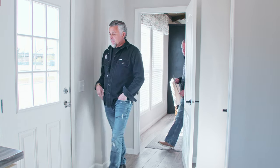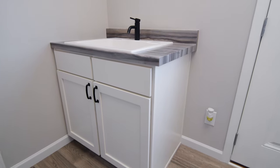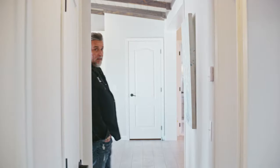This is a really big mud room. You've got outdoor access — come in here, kick off your clothes, shoes, and mud. Washer and dryer hookups, seating on the bench. This is the way to set it up. You've got your furnace compartment back here as well for your HVAC.